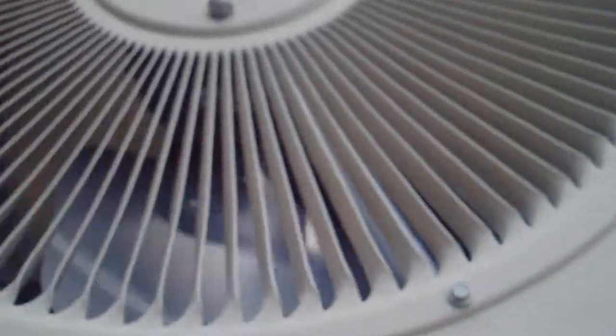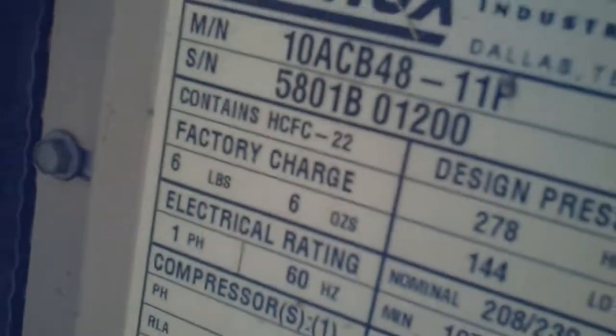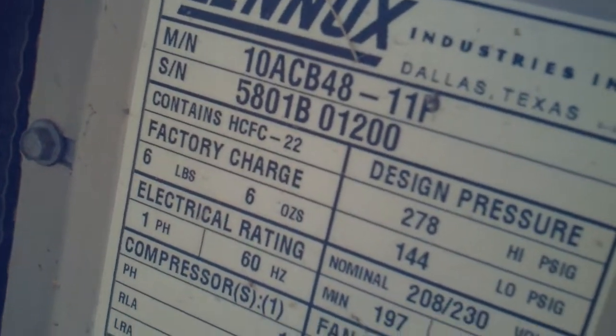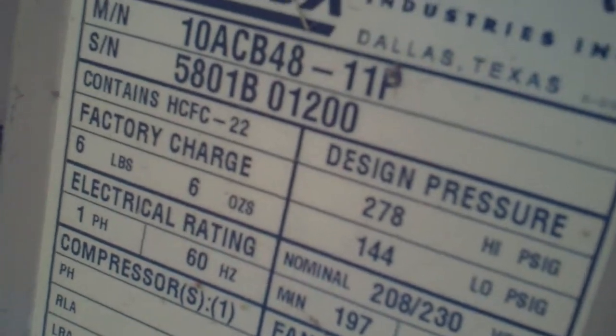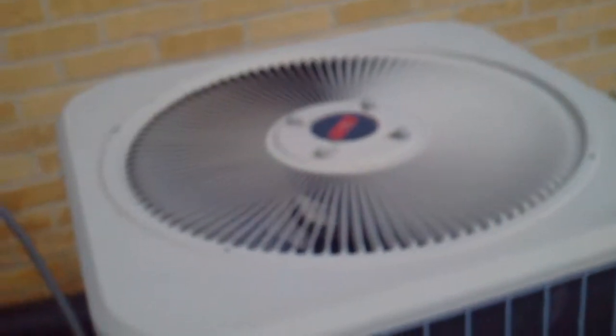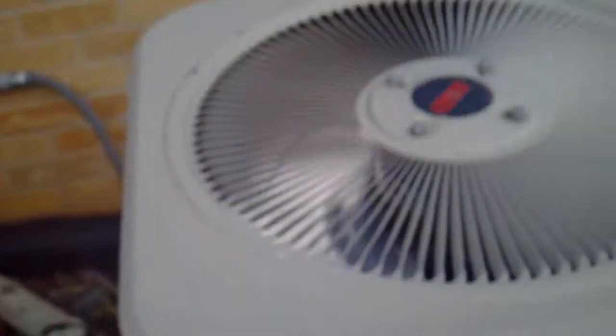Is it going to defrost mode or something? Because the compressor is still running, so I think it's defrosting now. The serial number is 5801B01200. This is a heat pump. And then it starts back up again — I think it was in like a cool-down cycle or something. I don't know what that was.